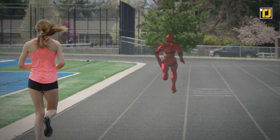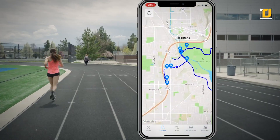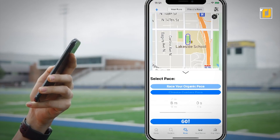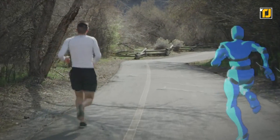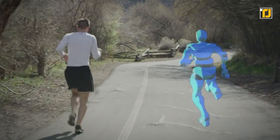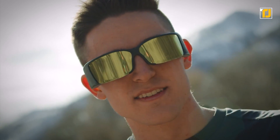Ghost Pacer knows all your needs and it's going to allow you to train with a virtual partner anywhere you like. There's no doubt it's going to push you towards your target pace. Ultra lightweight, dust and splash resistant, and integrated with Strava, this gadget is your go-to option if you're looking to get back into running.